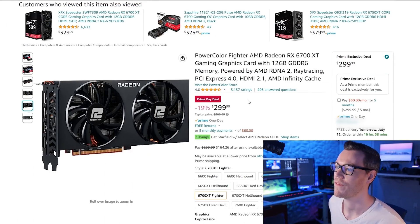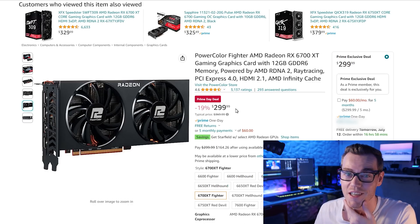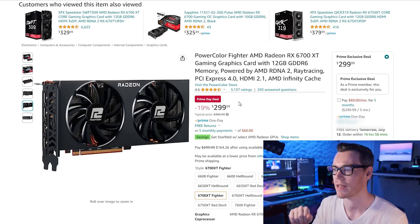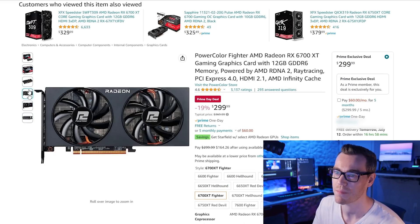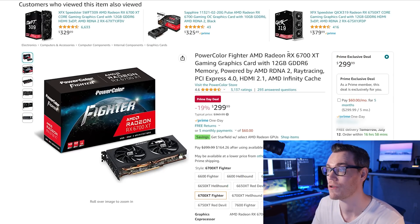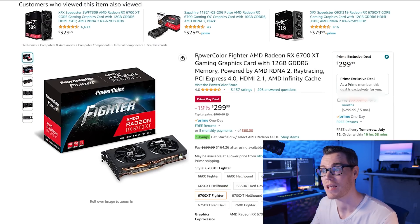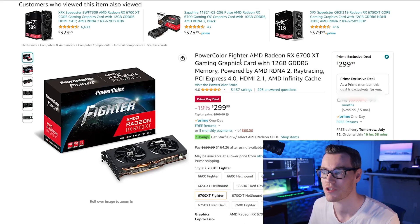Let's start with the Power Color Fighter Radeon 6700 XT for $299. That's actually an incredible price for that card and the best price that we've seen in the last 70 days, if only by about $10. There aren't really any bells and whistles on this card, it's pretty plain, but if you want value for money it's really difficult to argue with $300 for a 6700 XT. You have 12GB of memory, it's a fantastic 1080p and 1440p card. For $300, if you are looking for the absolute best bang for the buck performance per dollar, this is the one I would 100% go for.